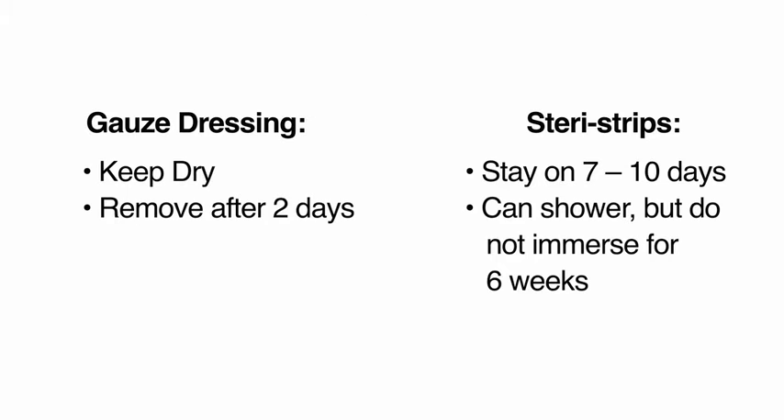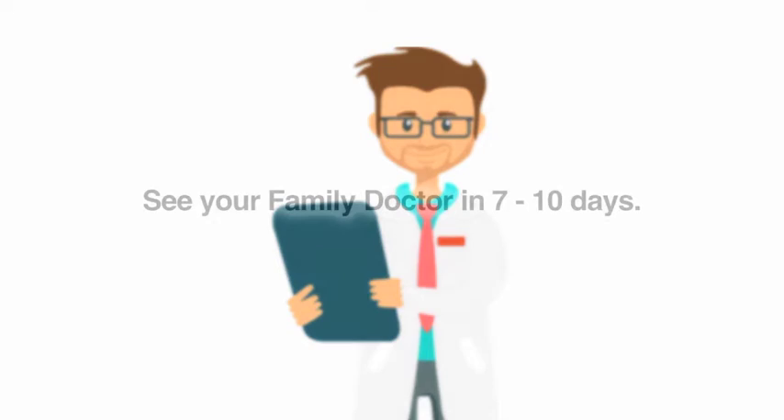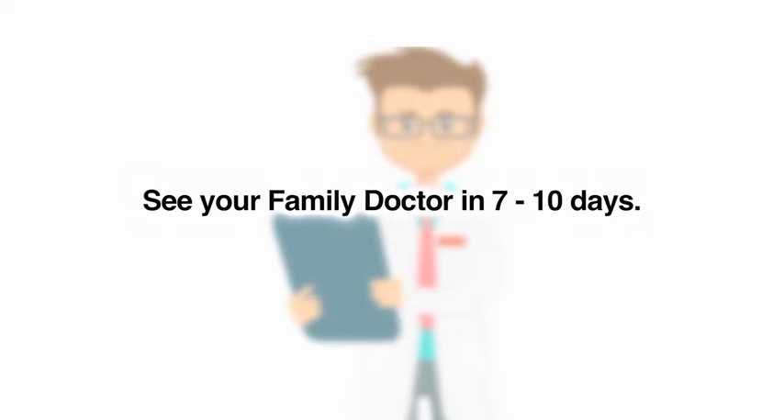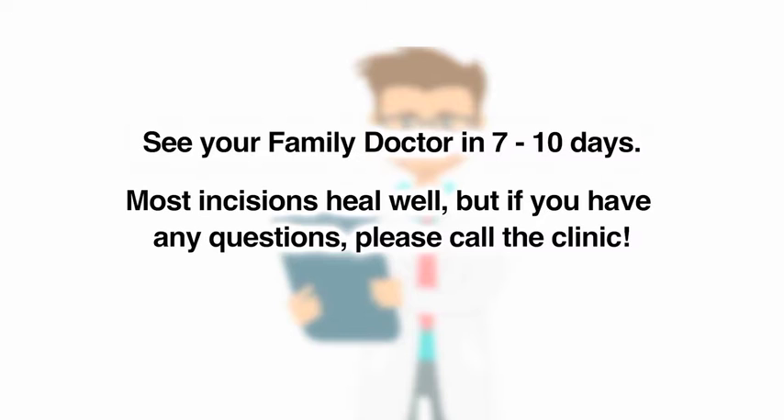You should shower daily to let water run over the incision and gently pat it dry. It is okay if some soap touches the incision, but do not use lotions or powders until it is fully healed. Do not soak in water such as a pool or bathtub until it is fully healed, because this can cause infection. Please see your family doctor in seven to ten days to check the incision. The steristrips can be removed at this visit or you can take them off while in the shower at home. Most incisions will heal well, but it is important to watch for signs of infection or complications. Please call the clinic if you have any questions or concerns.